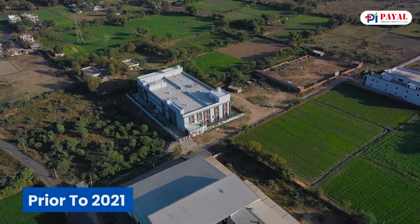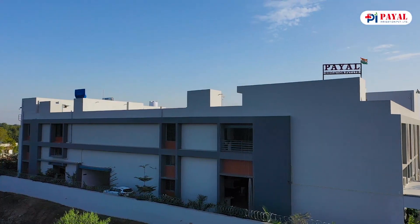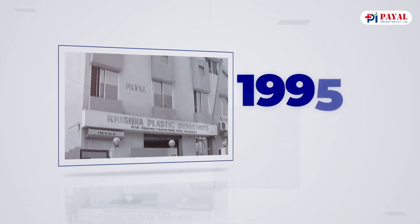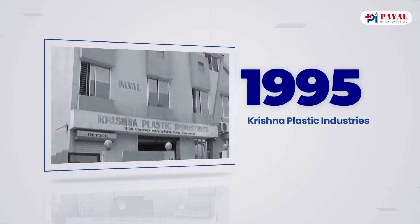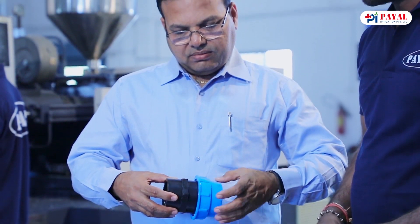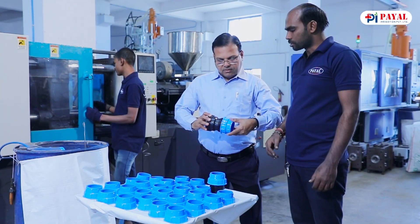Prior to 2021, File Irrigation Private Limited was known as Krishna Plastic Industries and was originally created in 1995 in Ahmedabad, Gujarat. Under the stewardship of Mr. Mansukh Patel, the founder, who accepted the task of finding a solution to the difficulties encountered during transit and developed flexible plastic fittings which transformed the plastic fitting sector of today.